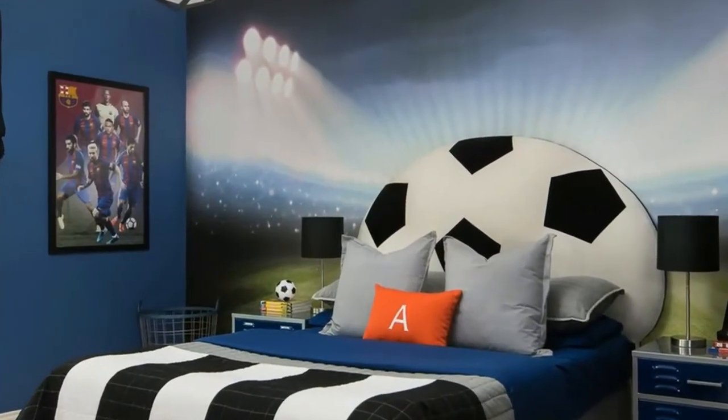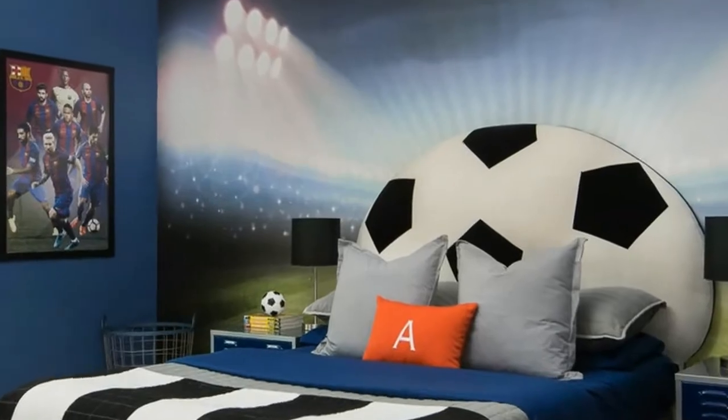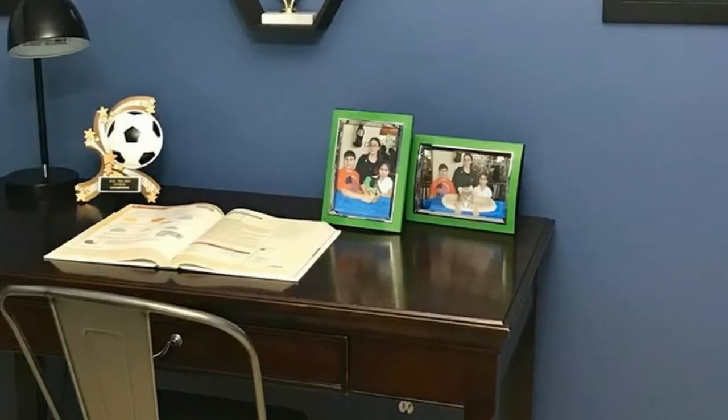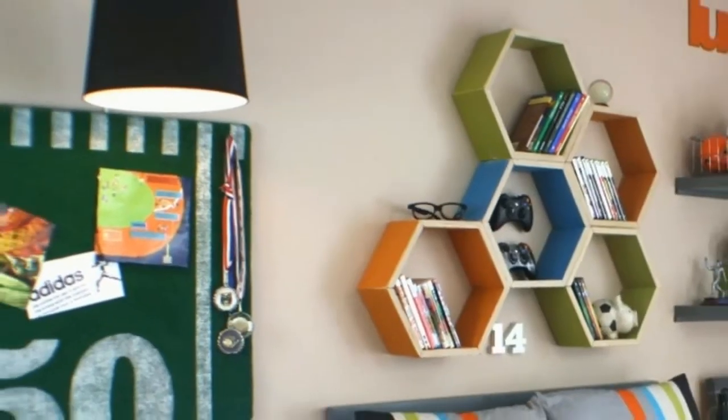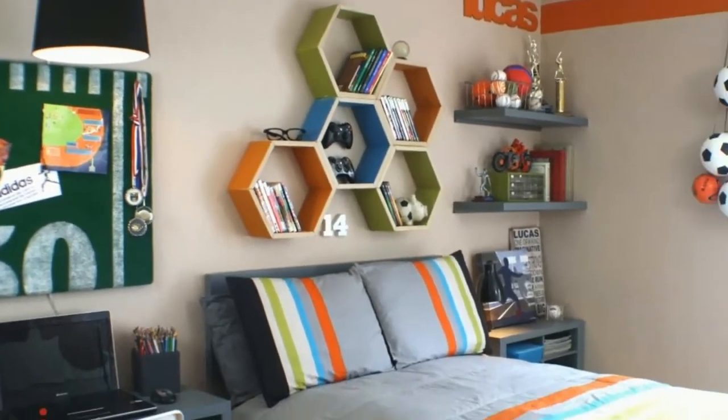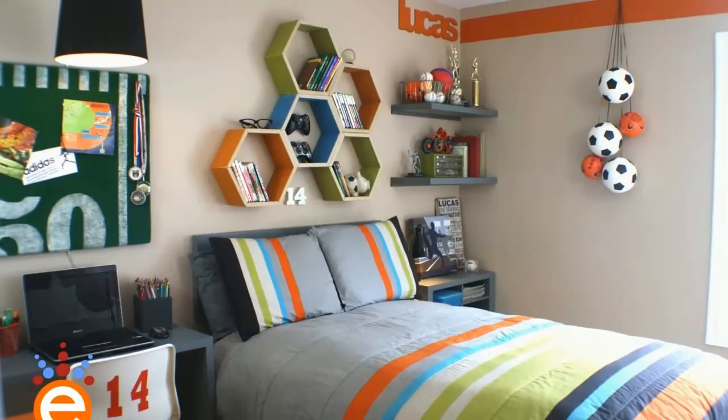I incorporated my son's favorite team and player into his design, which coordinated nicely with the paint and mural. Over his locker dresser, I custom ordered a soccer scoreboard, choosing numbers that have a significant meaning to my son.